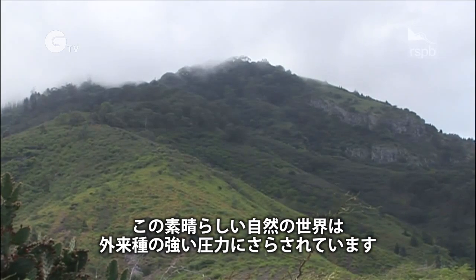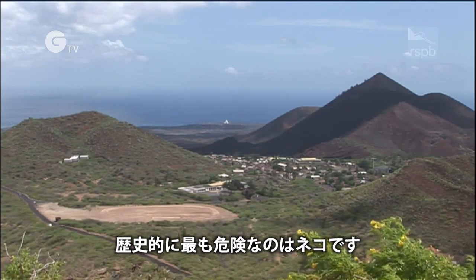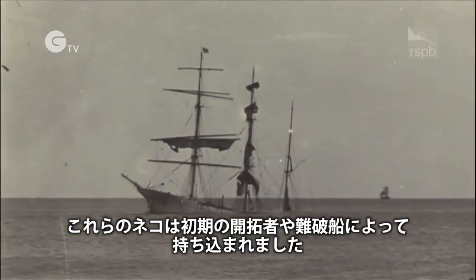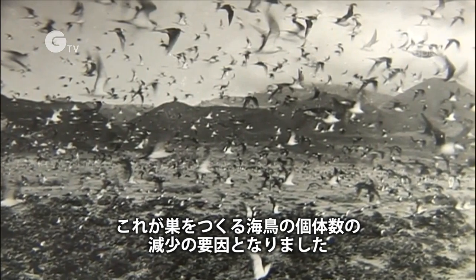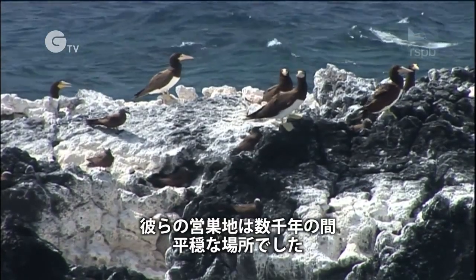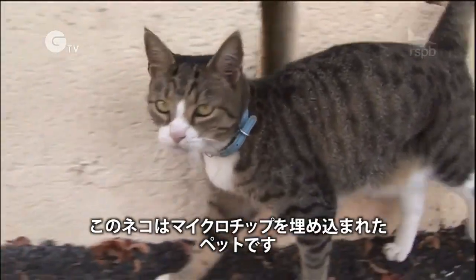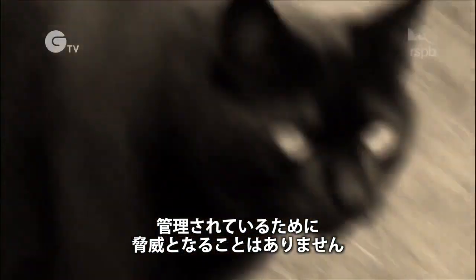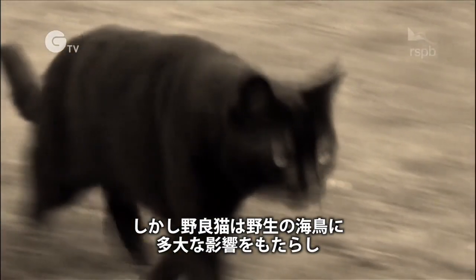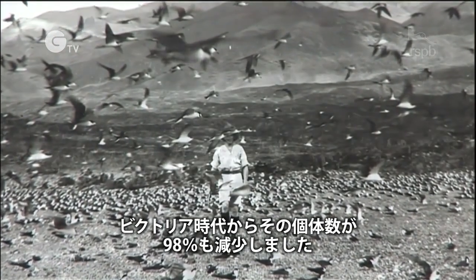This incredible natural world has been under intense pressure from invasive species, and historically the most dangerous of all was the cat. These cats, brought to Ascension by early settlers or marooned by shipwrecks, caused havoc among the nesting seabird population. The birds had no natural predators, and their nesting sites had been undisturbed for thousands of years. This cat is a pet — neutered and microchipped — and kept under control he poses no threat. But his feral cousins did enormous damage to native seabirds, causing a disastrous 98% drop in numbers since Victorian times.